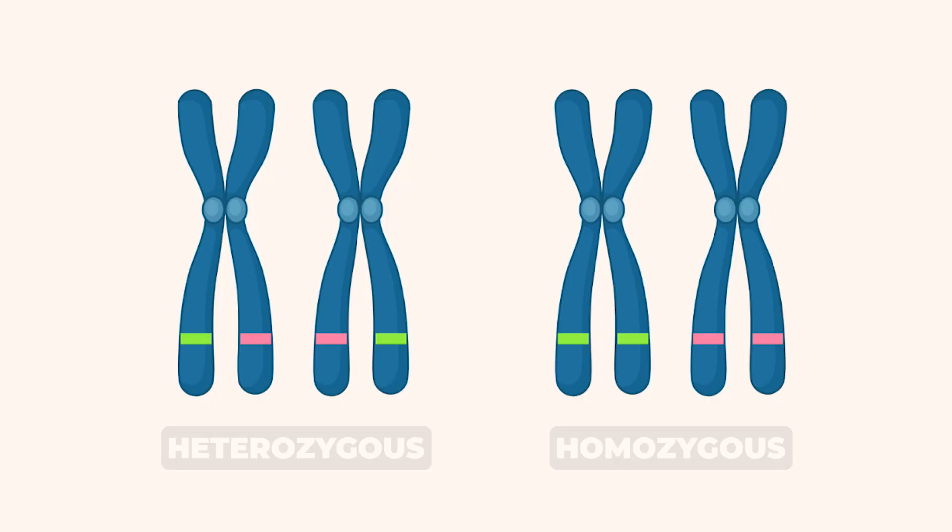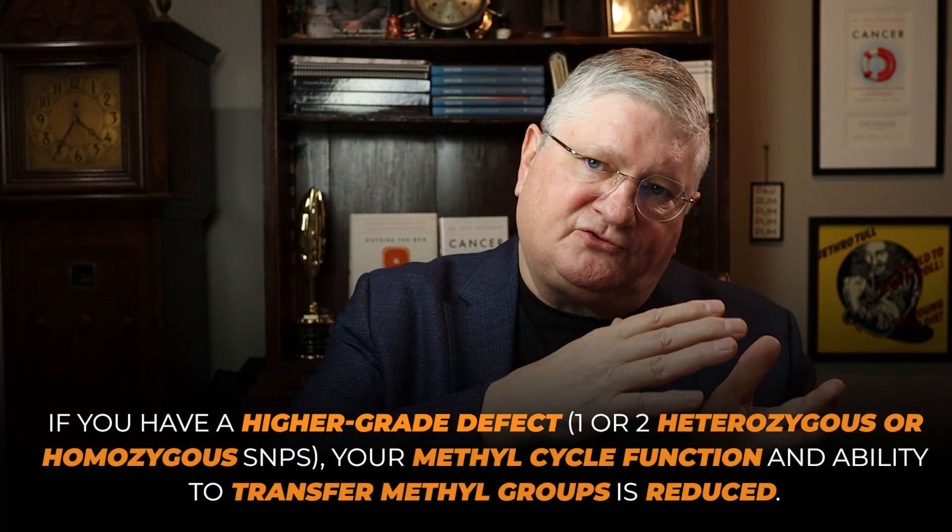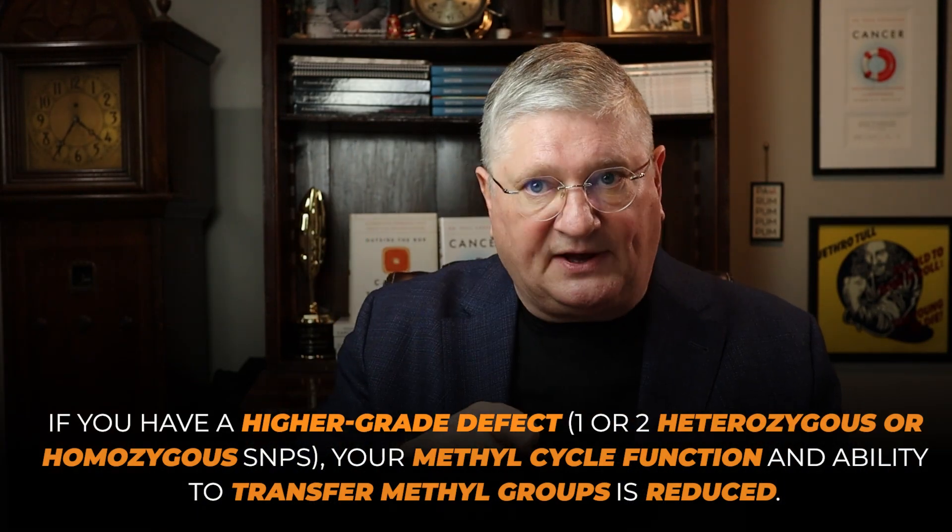When people say they have a SNP in MTHFR, it means the enzyme that helps with methylation is slower. There are a bunch of MTHFR SNPs, but the two that seem to be most biochemically important in human physiology have different numbers. If you have a higher-grade defect — one or two, heterozygous or homozygous — your ability to transfer in the methyl cycle decreases.